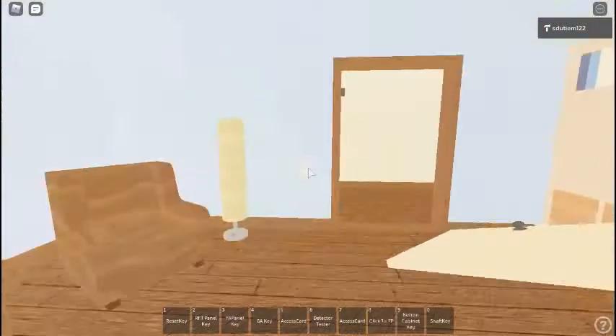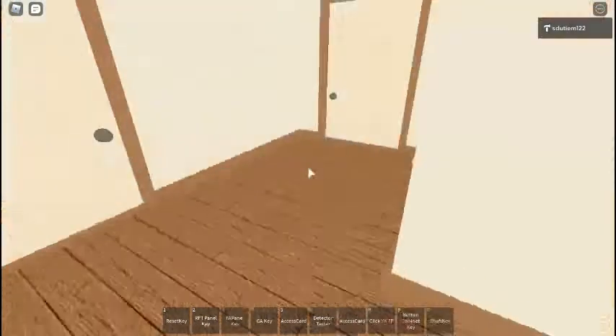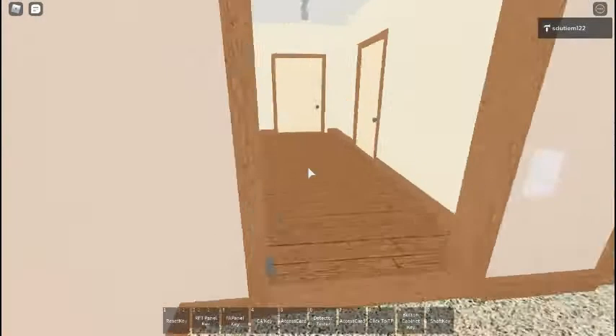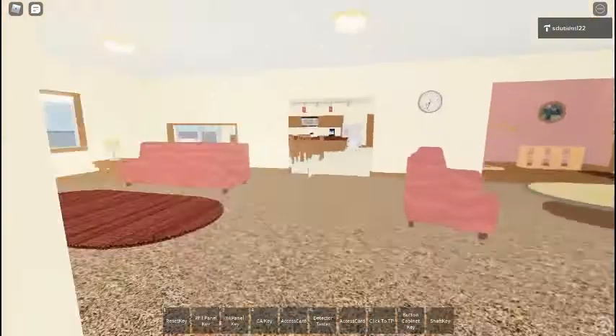Attention. Attention. An emergency has been reported. All occupants walk to the nearest stairway exit and walk down to the assigned re-entry floor or main lobby. Do not use the elevator. Walk to the nearest stairway.